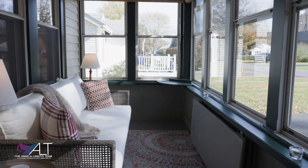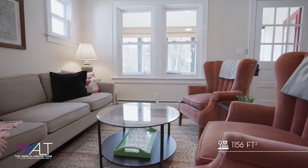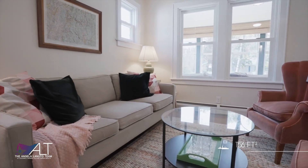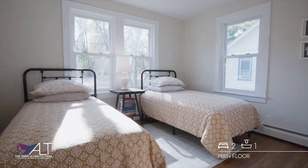Inside, you'll find a perfect three-season room, finished hardwood floors that are oak, lots of natural light, and it opens up into your hallway that features your two bedrooms and a full bath on the main floor.